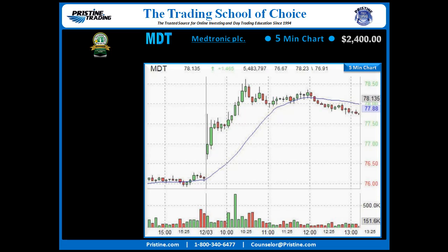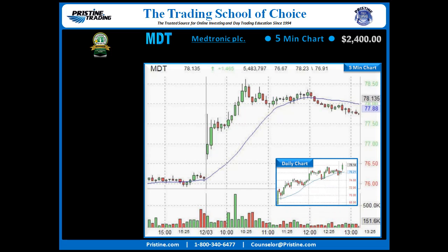Back to our play. Here is the 5-minute chart of MDT. I was interested in capturing that move up right through here. The reason I was interested was because the daily chart looked like this, so I had it on my watch list to begin.